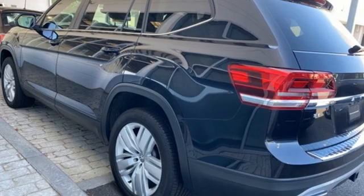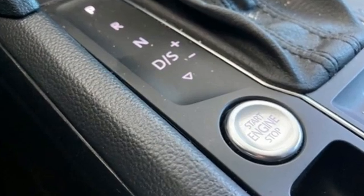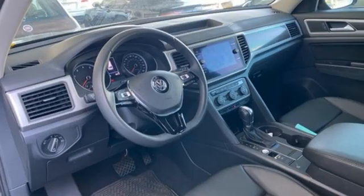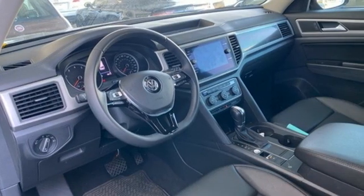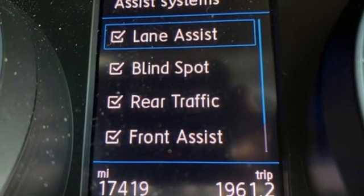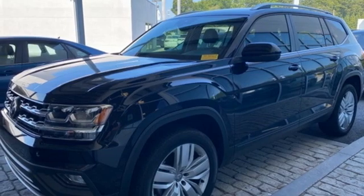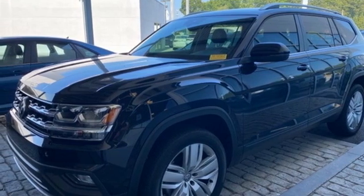Automatic transmission, dual zone climate control, streaming audio, auto dimming rear view mirror, front heated bucket seats, refrigerated box located in the glove box, external memory control, aluminum wheels, remote engine start, and V6 engine. Experience it for yourself today.